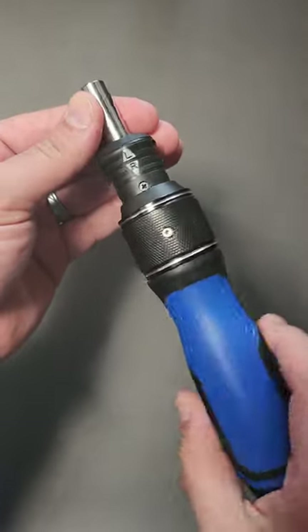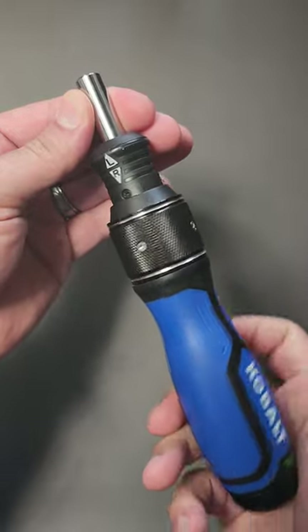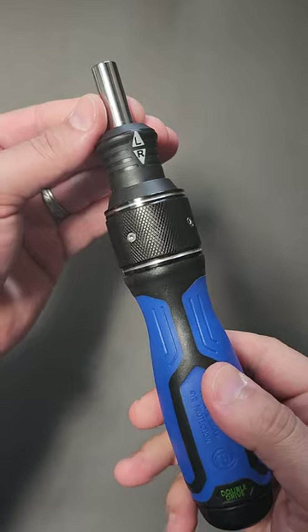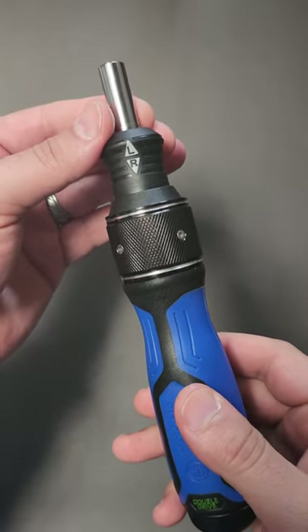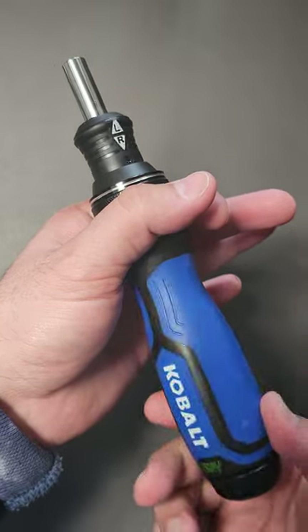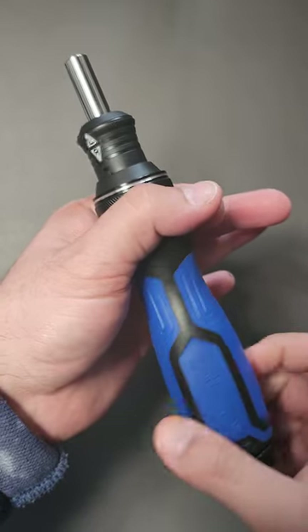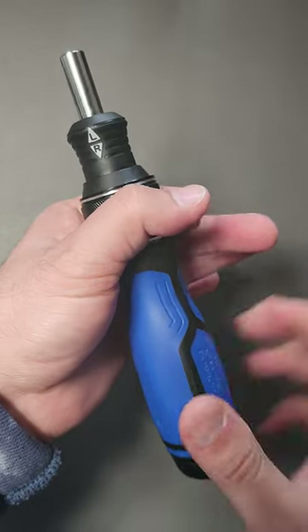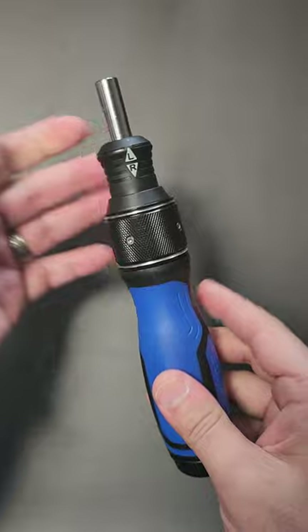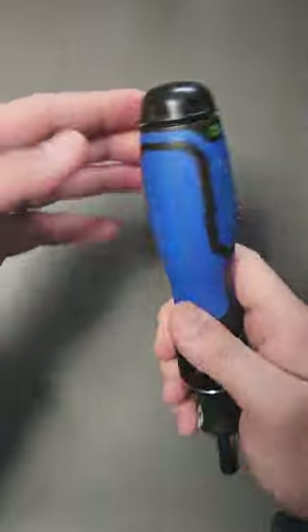It appears at first like it's a pretty normal screwdriver. It's a ratcheting screwdriver, you can change the direction. Now here's the crazy part — if I want to put in a screw really quickly, I can hold this collar and in both directions, no matter what I do here, it's continuing to rotate. So it's a lot faster than a normal multi-bit screwdriver.